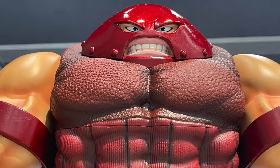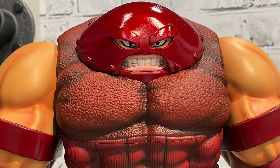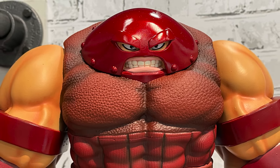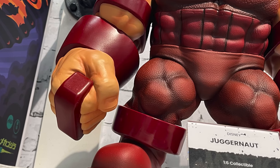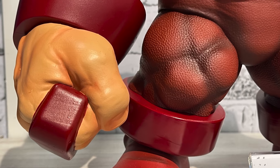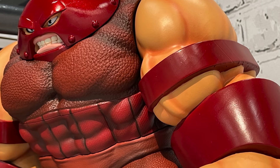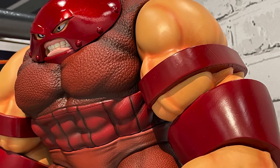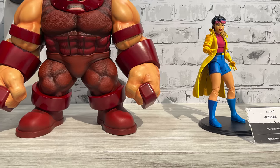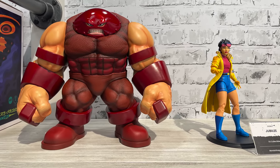Think of it as a soft vinyl Marvel series — perhaps we will see more later on. The detail, the sculpt, the sheer size of Juggernaut is ever present and he looks amazing, painted beautifully. Just to give you a sense of scale — he's not affiliated with X-Men the Animated Series but he definitely towers over most of them.